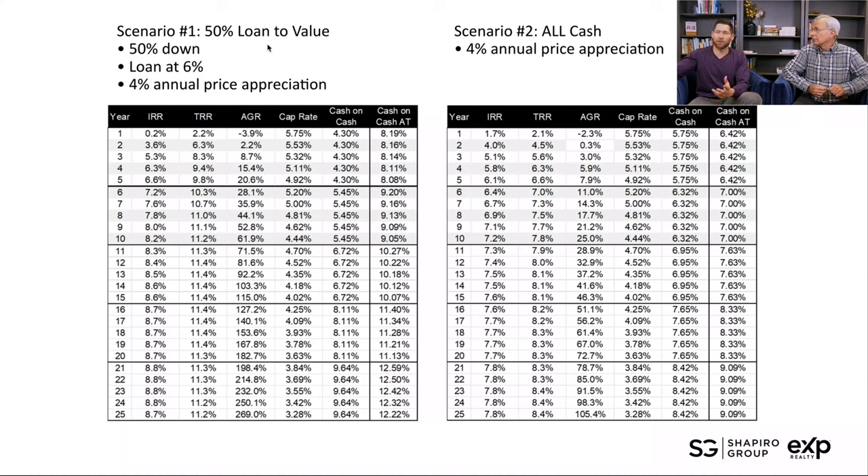Our first analysis scenario is 50% cash and 50% loan — basic leverage at a 6% loan rate and 4% annual price appreciation. Cap rate does not take into account appreciation, which is potentially a big component of your return when you look at the whole picture. We've charted over 25 years showing your IRR — internal rate of return — which is an all-encompassing way to look at return. There's also TRR, AGR, cap rates — a lot of numbers. If you're not a numbers person, that's okay. We can distill it down very simply.